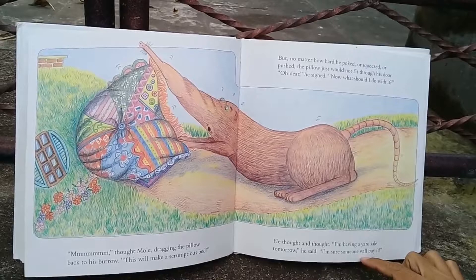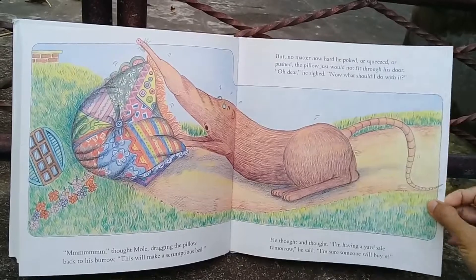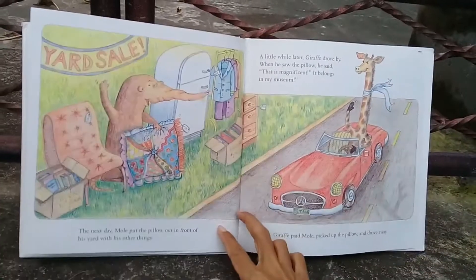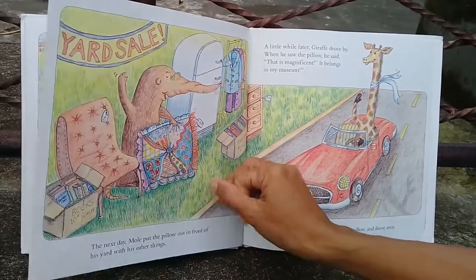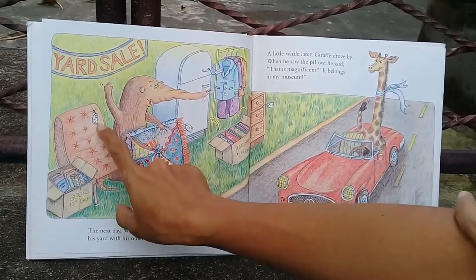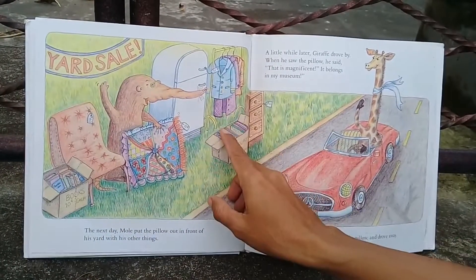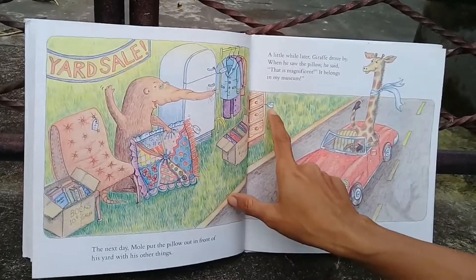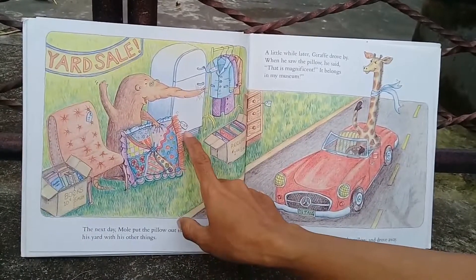'I'm having a yard sale tomorrow,' he said. 'I'm sure someone will buy it.' Look, there's the yard sale! The next day Mole put the pillow out in front of his yard with his other things. There's a chair for $40, books for 10 cents each, a coat for $50, a drawer for $20, records for $1 each, and the pillow for $15.